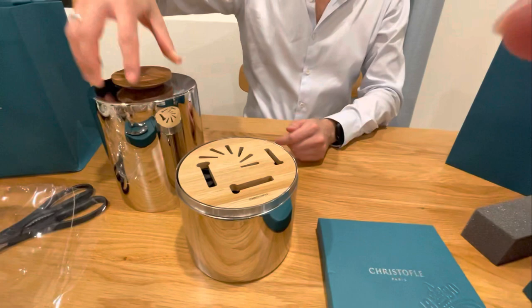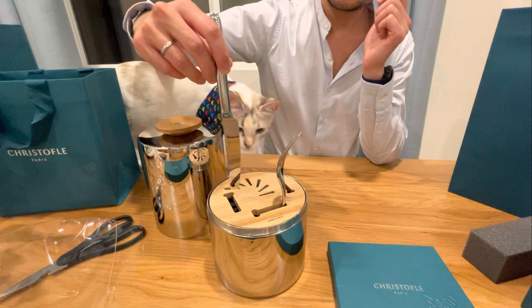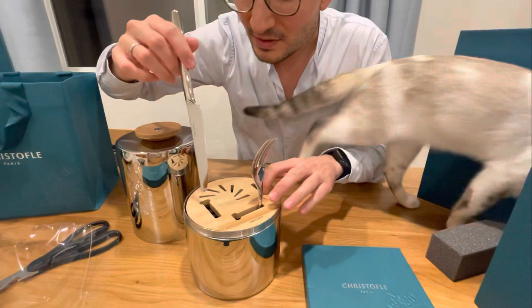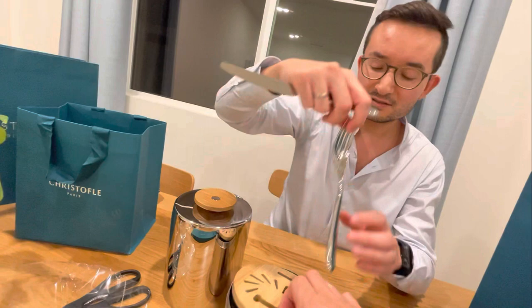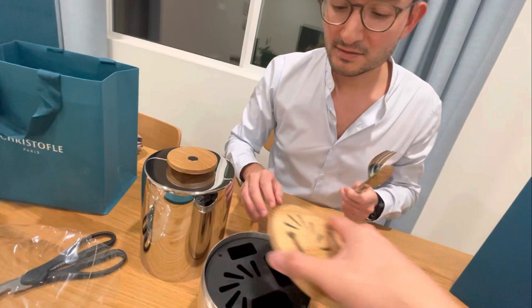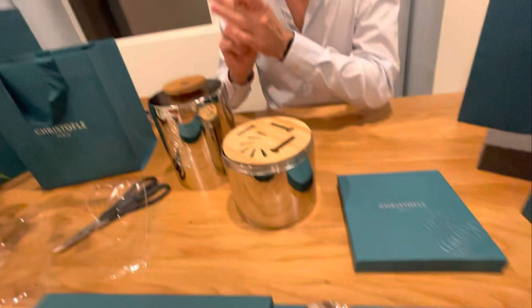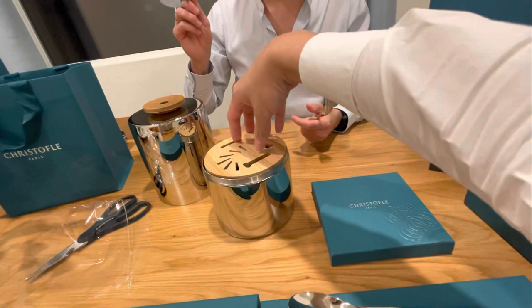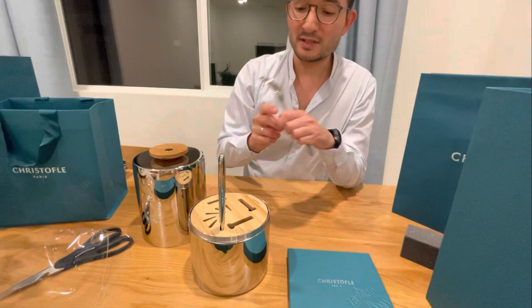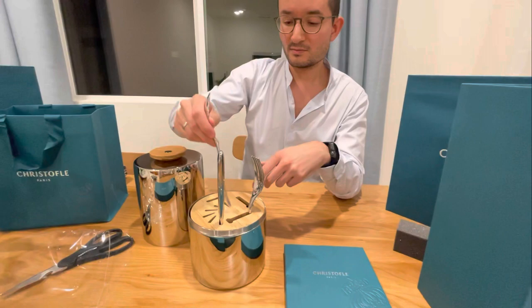And here we will put all the forks. There's already positioning slots inside, so it really needs to be placed correctly — you need to make sure it fits the hole. This one here, this big one, goes here — and then there's the small one. There you go!